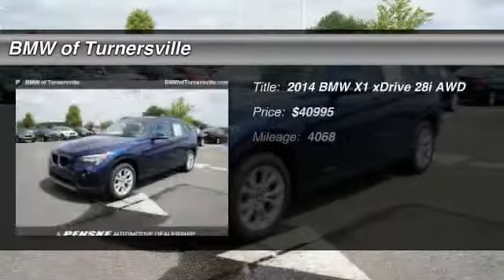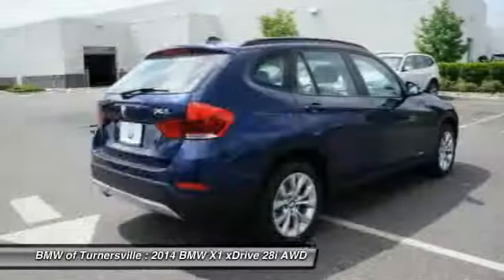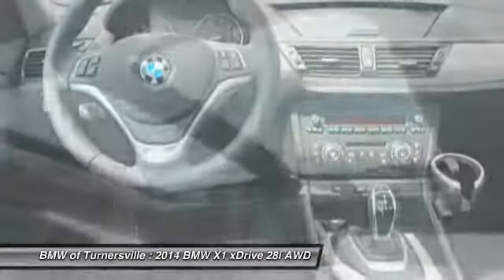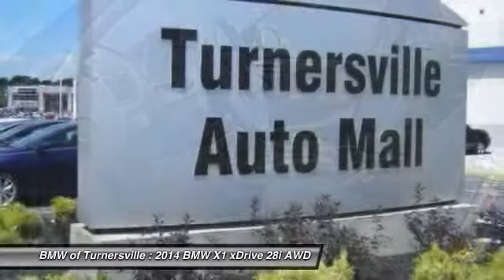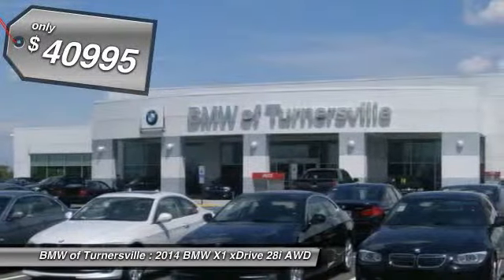The 2014 BMW X1. Based on the BMW 3 Series, the X1 is a compact crossover SUV. Slightly smaller than the X3, the X1 gives you all the refinements, power, and style of other BMWs in a slightly smaller, sporty, and easy-to-navigate option and is priced below $45,000.